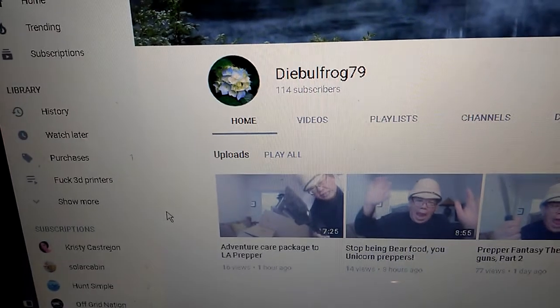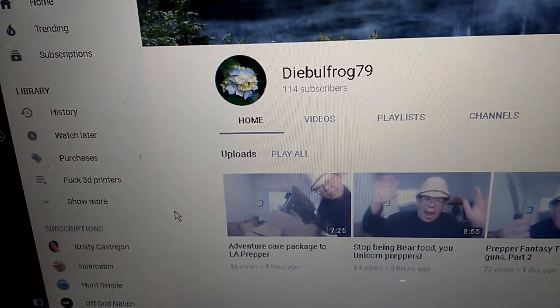Good evening YouTube, this is LA Prepper here with a quick thank you to Die Bullfrog 79. It looks to be in the process of putting together a little adventure box for my excursion into the wild, so I can go camping and talk to all the little rabbits and birds, find Bambi. Can't hunt Bambi — don't believe it's hunting season and I don't have my hunting license yet. But at any rate, quite a number of things looks to be in the kit, which is kind of exciting.